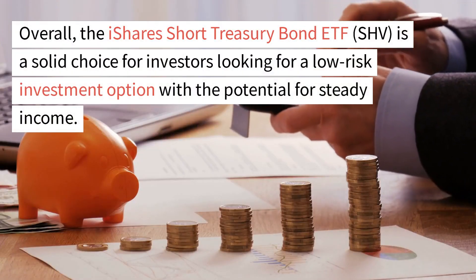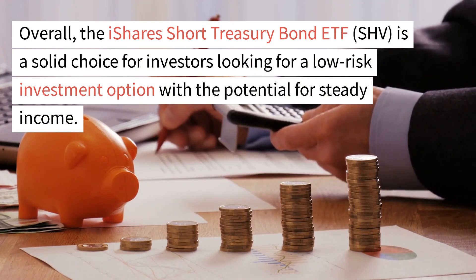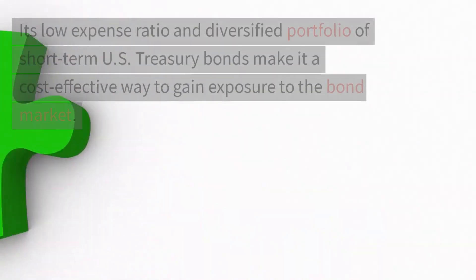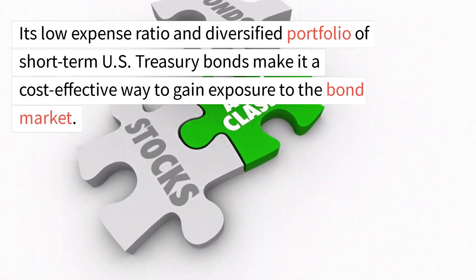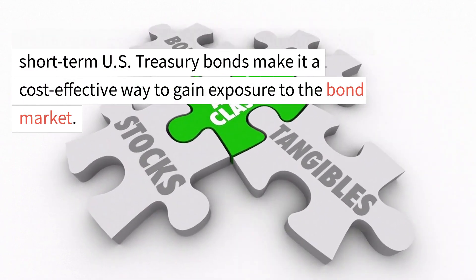Overall, the iShares Short Treasury Bond ETF, SHV, is a solid choice for investors looking for a low-risk investment option with the potential for steady income. Its low expense ratio and diversified portfolio of short-term U.S. Treasury bonds make it a cost-effective way to gain exposure to the bond market.